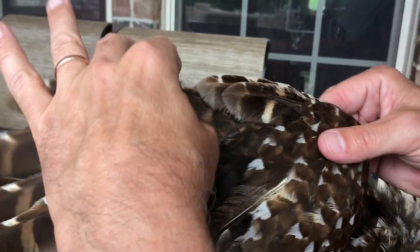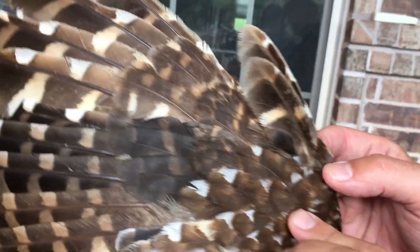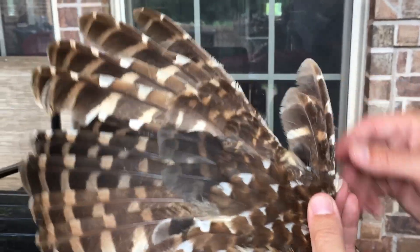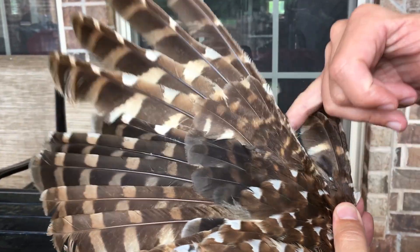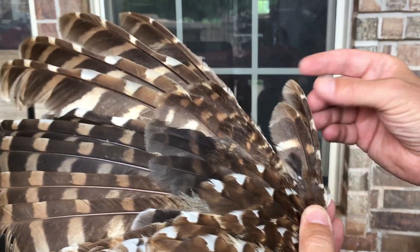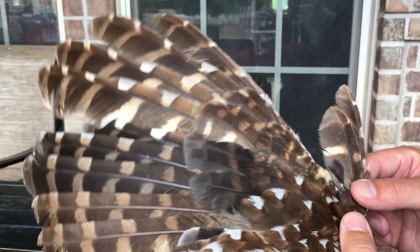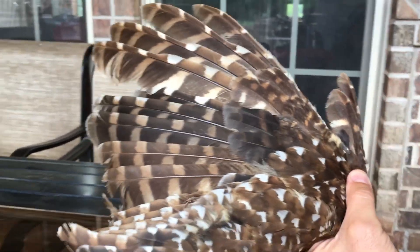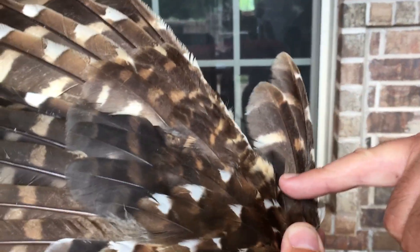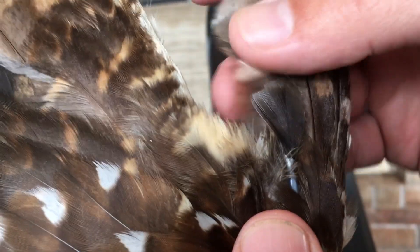One other structural thing is the alula, also known as the bastard wing. Birds have this three-feathered little tiny wing that sticks out in front of what we usually think of as their wing. This helps with maintaining lift at slow speeds — as the bird is approaching stalling speed, they can extend the alula and get a little bit more lift as they're starting to stall out. And we've got an old feather and a new alula feather coming in right there.